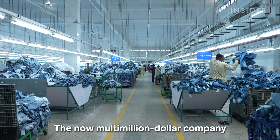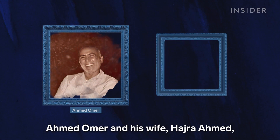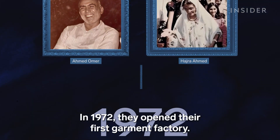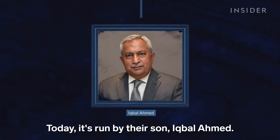The now multi-million dollar company started as a small garment shop in 1949. Ahmed Omer and his wife Hadra Ahmed sold handmade leather hats and bags to sailors out of their home. In 1972, they opened their first garment factory. Today, it's run by their son, Iqbal Ahmed.